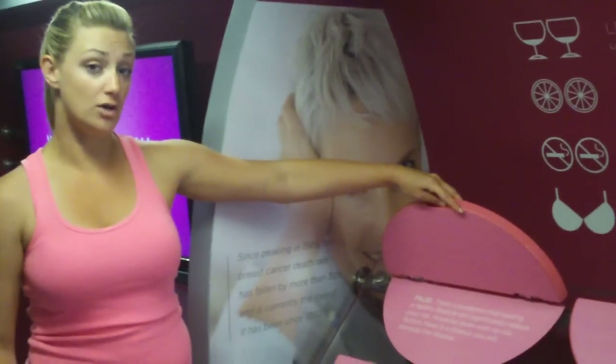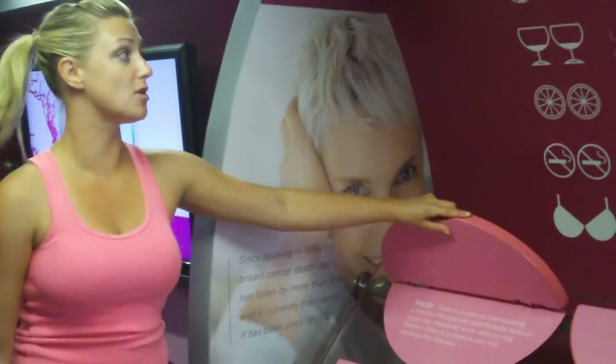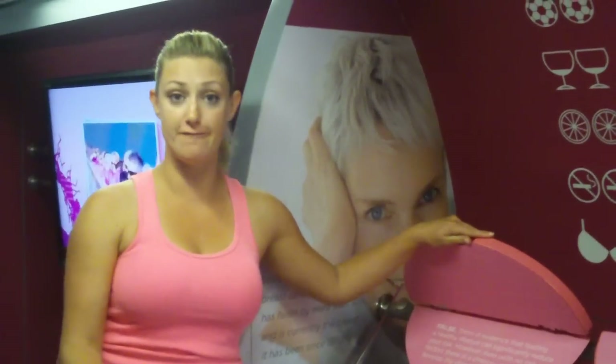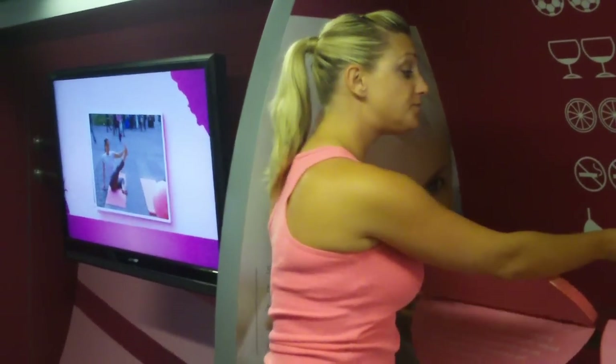Getting breast cancer is beyond my control. False. There is evidence that leading a healthy lifestyle can significantly reduce your risk — things such as getting active, limiting your alcohol, and eating well. Everything in moderation, being aware of what you're putting into your body, not smoking, and taking care of yourself.